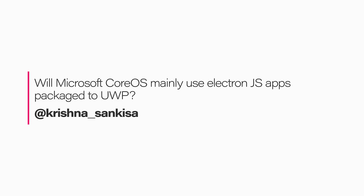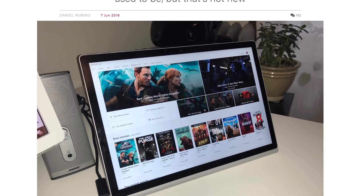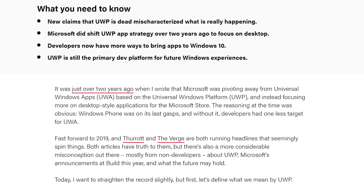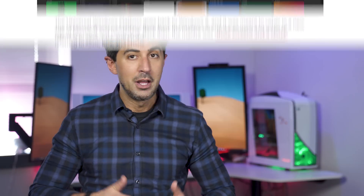Will Microsoft Core OS mainly use Electron JavaScript apps packaged to UWP? UWP — the Universal Windows Platform — is always a controversial topic. Some will call it dead, but I wrote an editorial recently explaining it's actually not dead; it's just one of many tools Microsoft is making available to developers to build apps for Windows 10. Microsoft is only concerned with one thing right now: getting devs to make apps on Windows 10 by any means necessary — whether UWP, Electron, PWA, or Win32 Centennialized apps. What was announced at Build 2019 was the ability for developers to take parts of UWP and modernize their existing legacy apps — taking Win32 and modernizing the UI using XAML Islands.